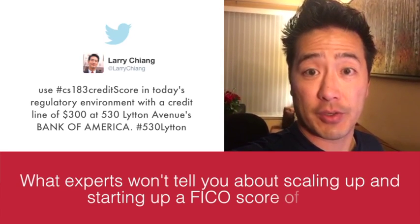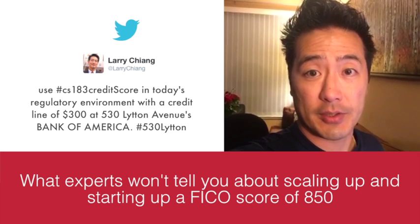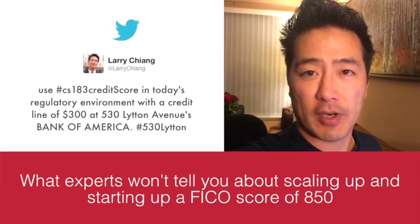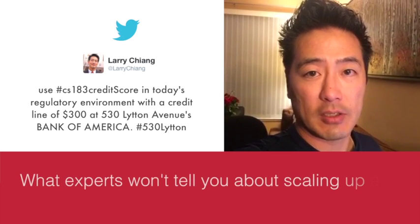I've been in every regulatory environment from the early 90s till now, and in today's regulatory environment — the Fair Credit Reporting Act here in the United States — these are all legal methodologies for getting to a high FICO credit score.